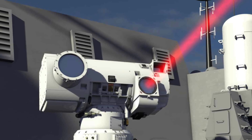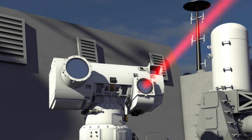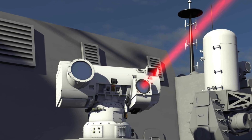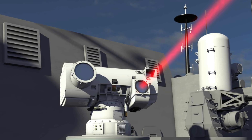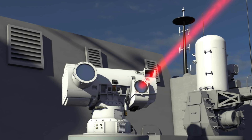Another major benefit is their precision and clean engagement profile. Lasers are silent, produce minimal debris, and greatly reduce the risk of collateral damage in crowded or sensitive environments. Cost is also a decisive factor. While traditional interceptors can be extremely expensive, a single laser shot can cost as little as $1, making them one of the most economical defensive options available.